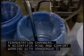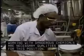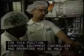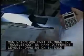and fermentation chambers. A scientific mind and comfort working with dangerous chemicals are necessary qualities for this position. Chemical equipment controllers and operators must be able to troubleshoot on many different levels, drawing on science and math skills,